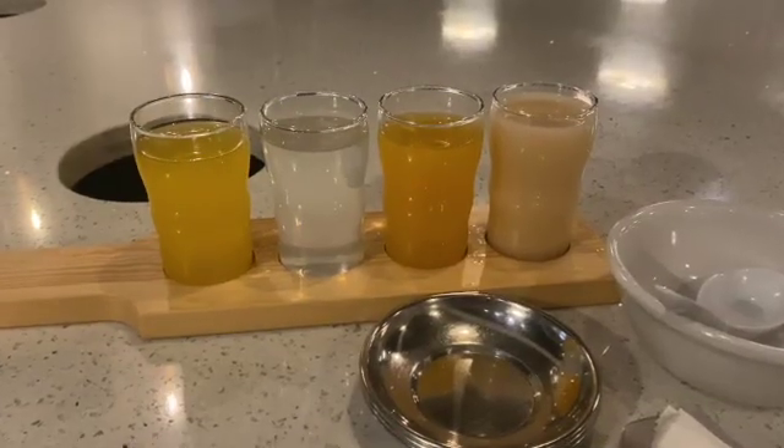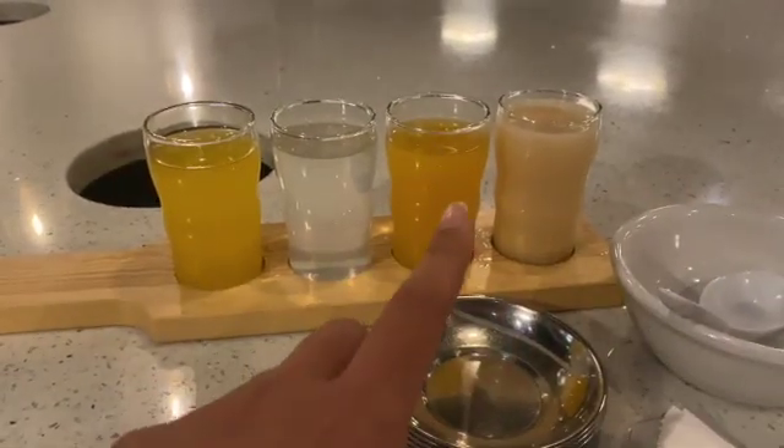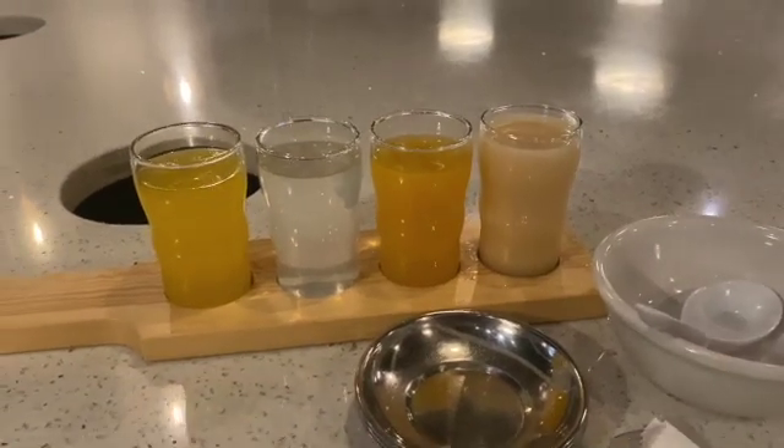Alright you guys, the soju flight was just delivered. So this one right here is the yogurt, mango, leche, and peach. I'm so excited to try this and see what it's like. Alright, so the first one we're going to do is the yogurt. That is so good.